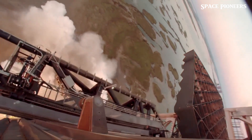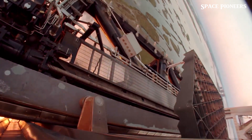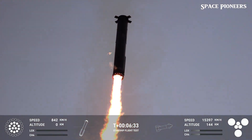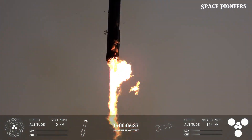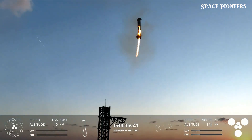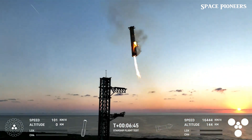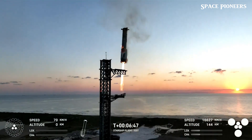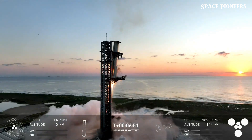What SpaceX is doing goes beyond just building a rocket — no other company or government space agency has ever tried to catch a 70-meter rocket in midair. This was a first for humanity, and it worked. They're laying the groundwork for a new era of human space exploration. The dream of Mars, the Moon, and even beyond is becoming more than just a vision — it's becoming a plan, a reality in the making. SpaceX isn't slowing down anytime soon.